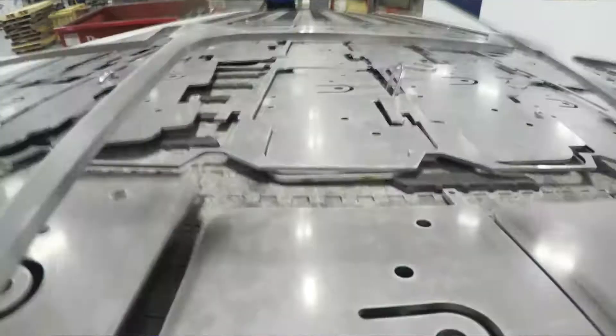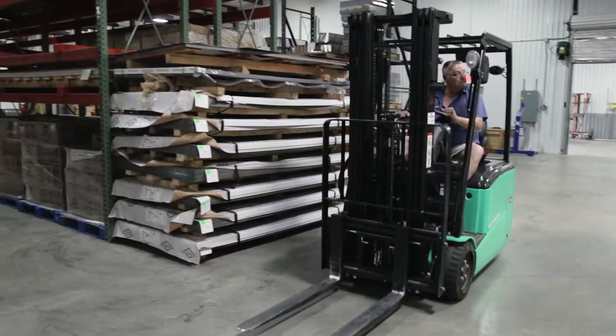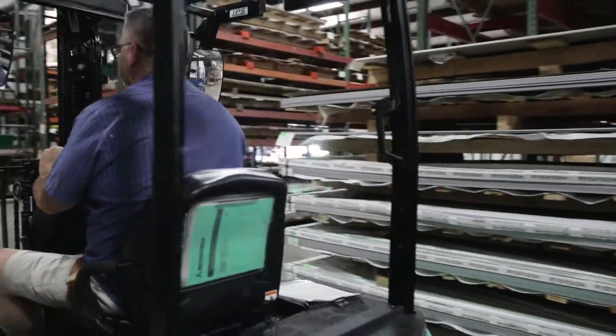It was so dark in here before — the new lights really make the place a lot brighter. It puts me in a better mood. These put out very little heat. The other high-intensity lights we had put out probably 350 to 400 degrees when you hit them with a meter. These don't put out anything. I'm very happy with it.